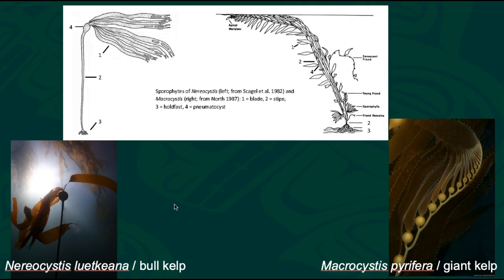They're both brown algae and they're both vitally important to the Salish Sea. They are primary producers, so they're converting sunlight into energy. They're both very fast-growing algae. Macrocystis pyrifera is frequently cited as the fastest-growing algae in the world, and it can grow up to 2 feet per day. They're both typically found about 15 feet deep down to a maximum of 100 or 120 feet of depth.